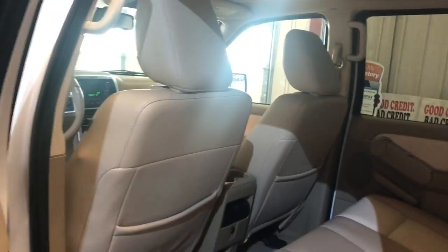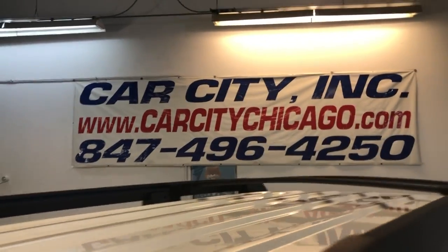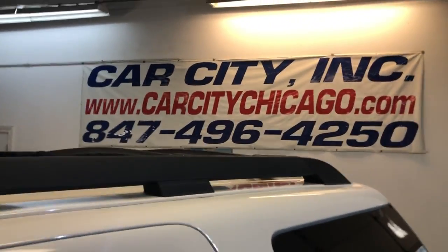A great shape, nice and clean. You can find this beautiful 2009 Mercury Mountaineer — it has the luxury package — at Car City Inc in Palatine.